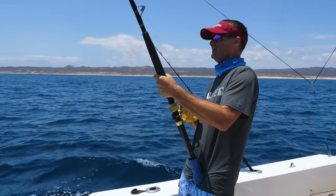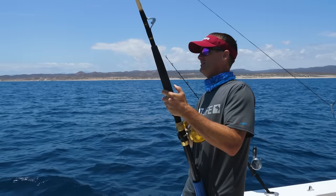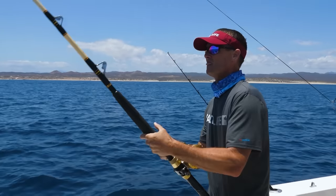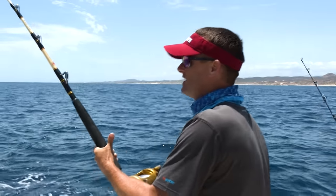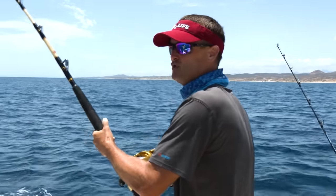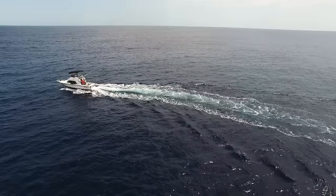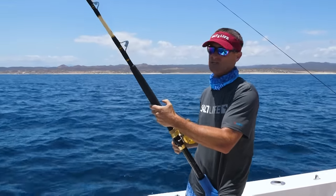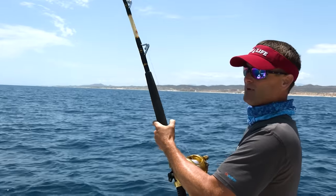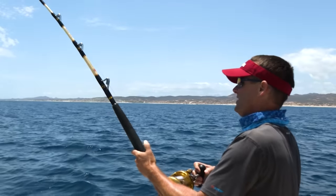I have a feeling this is a wahoo — this isn't a dolphin. We had 80-pound high seas fluorocarbon leader on here, down to an 86-pound AFW tooth proof wire, down to the deep diving lure. We have a 25-foot diver on, so this one is down there a little ways. We're trolling a couple thousand feet. We came up to a high spot that's about 60 feet, went over the top of it and saw a bunch of bait. That's why we're hooked up — fish is right there with that bait.